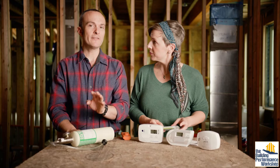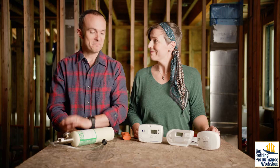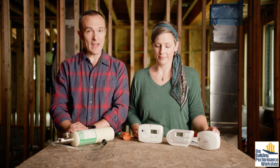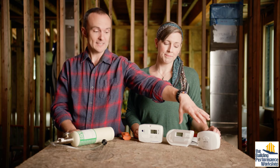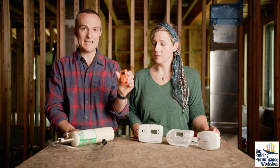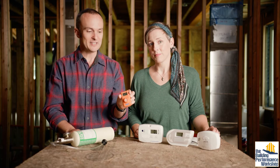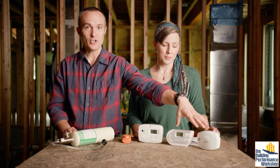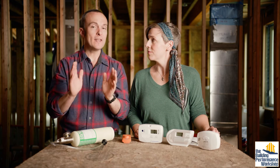These devices have all been UL rated, which is a code certification for these machines. UL listed means it's been tested and meets certain standards. Not all of the things on this table are UL listed — these two cheaper ones are UL listed, and these two are not. This professional one is for OSHA safety scenarios, absolutely not UL. What the UL listing says is that the listed devices must sound at certain alarm levels within a certain period of time.